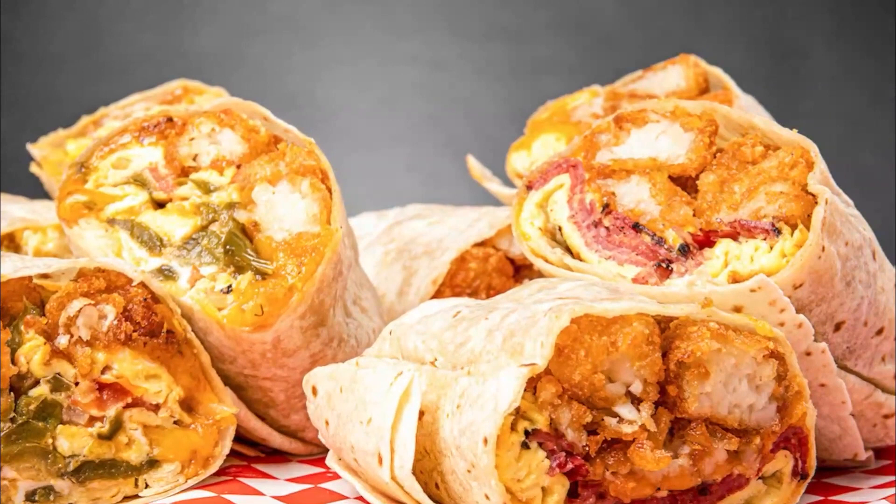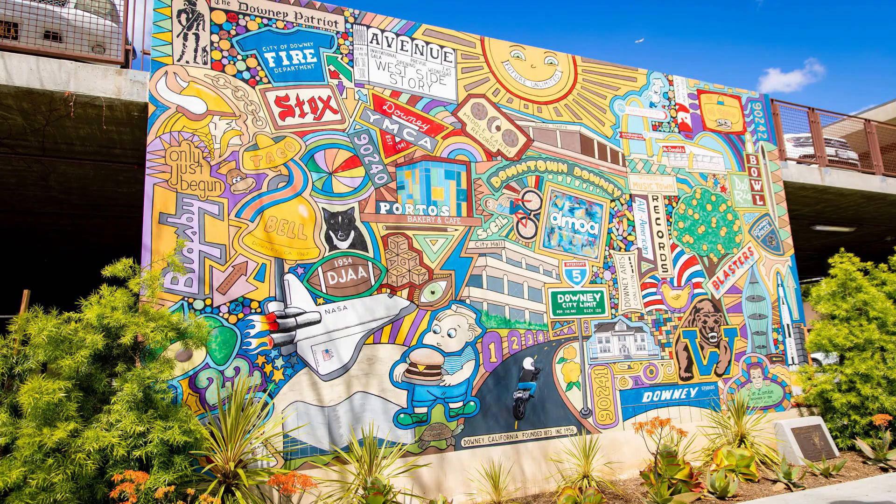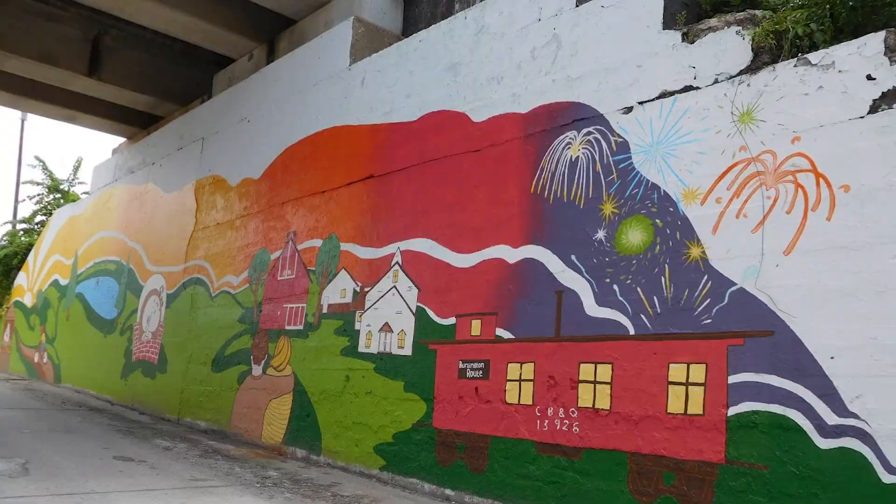Number twelve: Downey History Mural. Admire the Downey History Mural, a vibrant and large-scale artwork that celebrates the city's heritage. It's a visual journey through time.